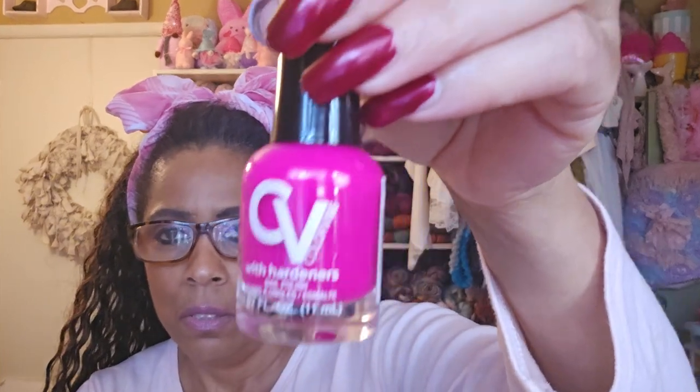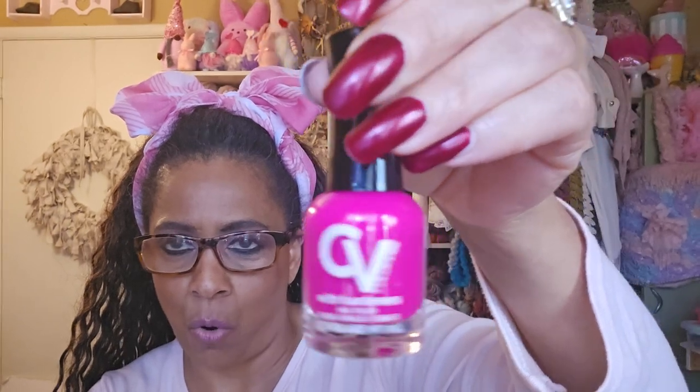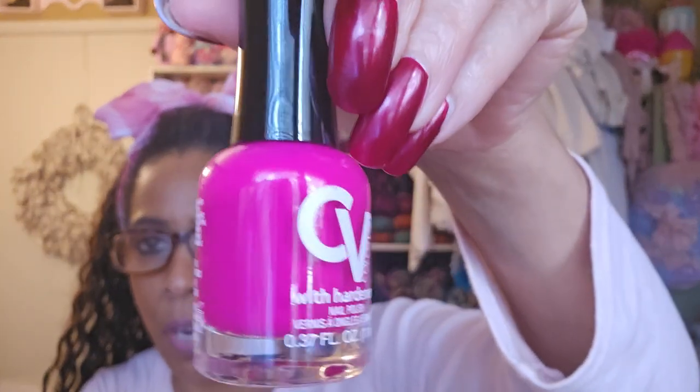I might have this color already, but I kept seeing it because I love this vibrant color in the summer or spring. Look how vibrant it is — isn't that gorgeous? I have so much nail polish, so if I don't have a color like this I'm going to buy two because I know I'll wear it a lot, especially in the summer.